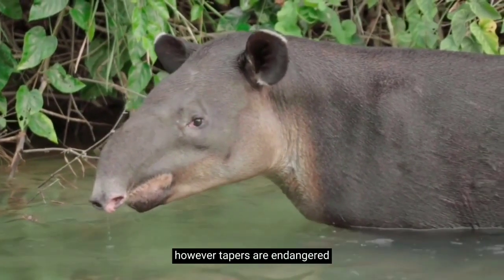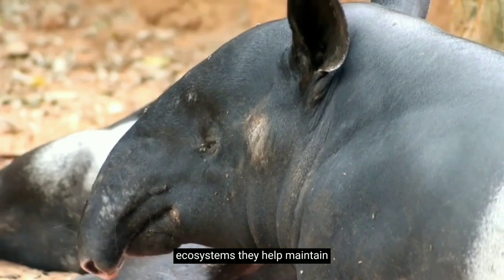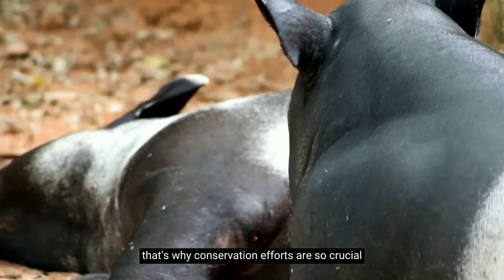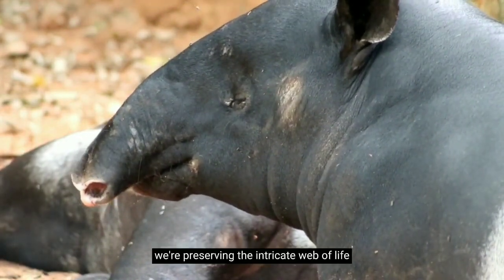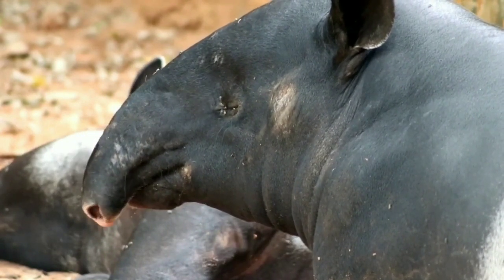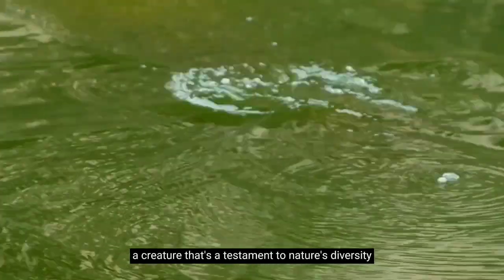However, tapirs are endangered, primarily due to habitat loss and hunting. Their decline could have far-reaching effects on the ecosystems they help maintain. That's why conservation efforts are so crucial. By protecting tapirs, we're not just saving an unusual and fascinating creature — we're preserving the intricate web of life that depends on them. So next time you think of an animal that's a bit different, remember the tapir: a creature that's a testament to nature's diversity and resilience.